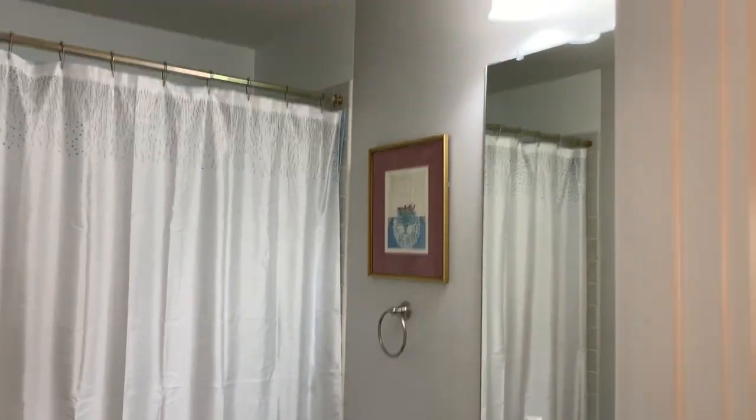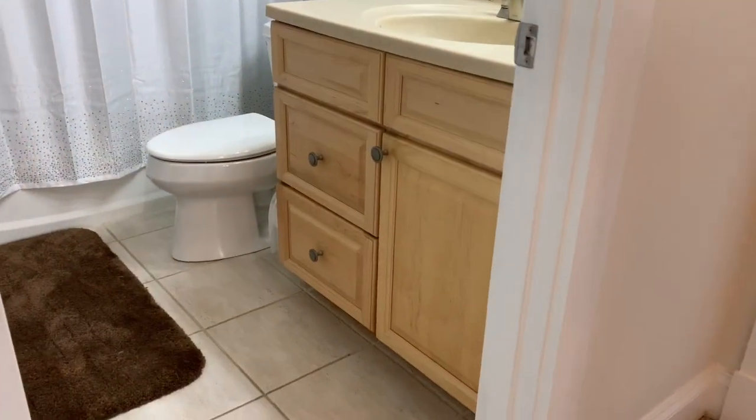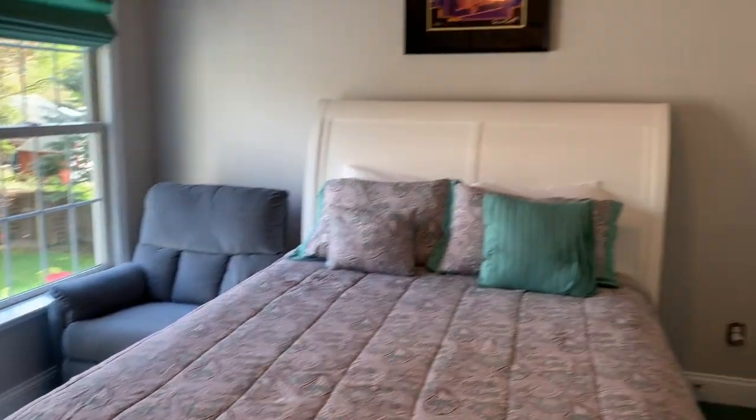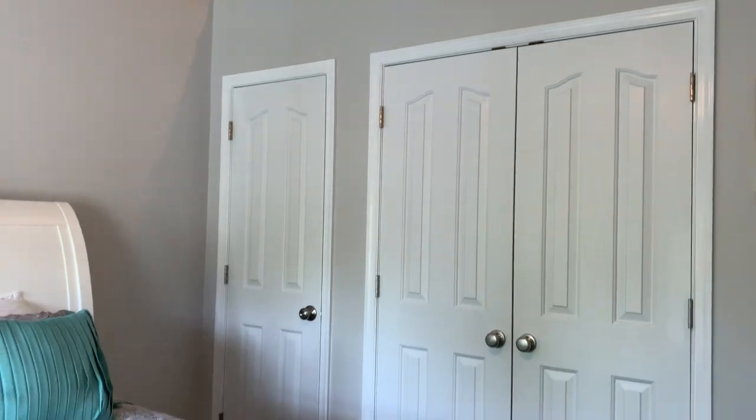Here's another full bathroom in the hallway. The third bedroom upstairs with storage space above and huge closets.